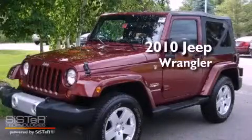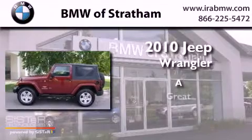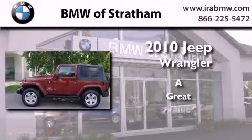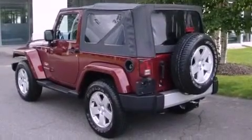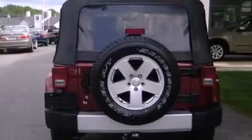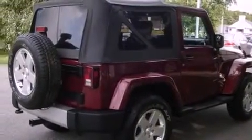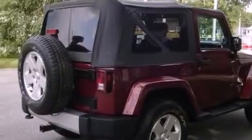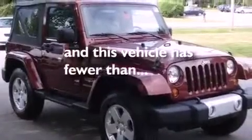This is a 2010 Jeep Wrangler. Its top features include fold-down rear seats, a full-length floor console, cruise control, a heavy-duty suspension, aluminum wheels, a Sentry key theft deterrent system, fog lamps, keyless entry, and this vehicle has fewer than 14,000 miles on the odometer.